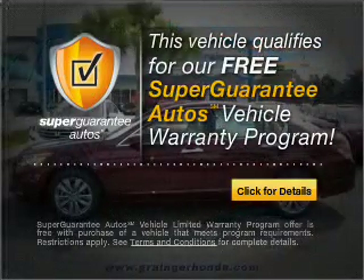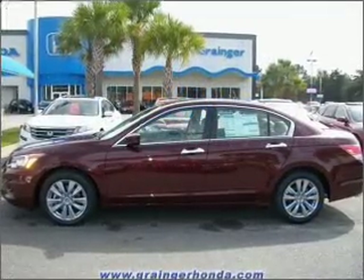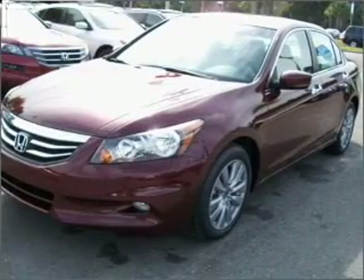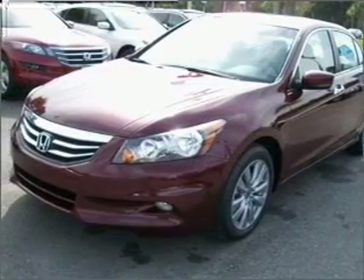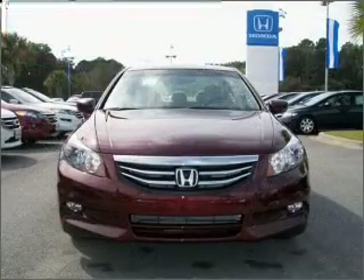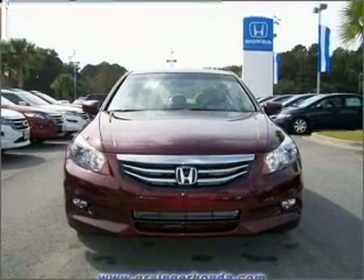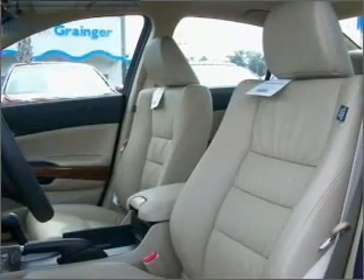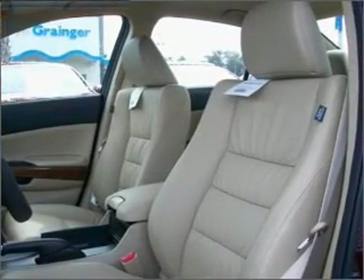Buy a vehicle and get a free warranty from us, only at everycarlisted.com. Premium wheels give a more luxurious look. Get advanced listening benefits from the premium sound system. You will appreciate the safety feature of anti-lock brakes. Heated seats make cold weather driving more endurable. This car has separate passenger temperature controls.